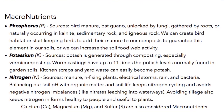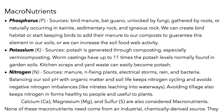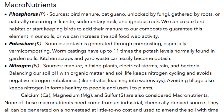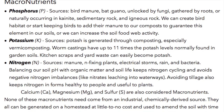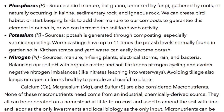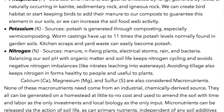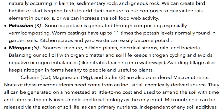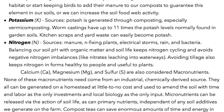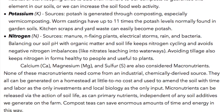Potassium (K) sources: Potash is generated through composting, especially vermicomposting. Worm castings have up to 11 times the potash levels normally found in garden soils. Kitchen scraps and yard waste can easily become potash. Nitrogen (N) sources include manure, nitrogen-fixing plants, electrical storms, rain, and bacteria. Balancing soil pH with organic matter and soil life keeps nitrogen cycling and avoids negative nitrogen imbalances, like nitrates leaching into waterways.